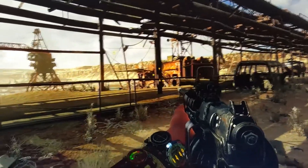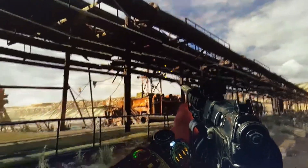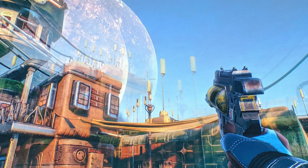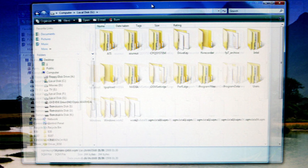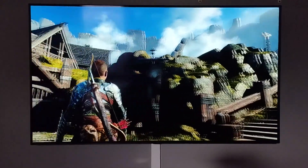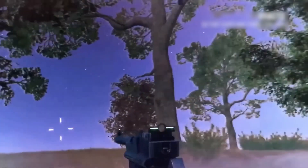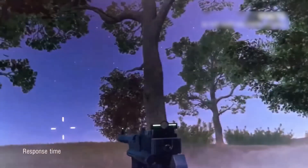Most people don't see this as a problem until the same thing happens when you move your gun quickly in a game and faintly see a ghost gun trailing behind. This is known as screen ghosting. Screen ghosting occurs when the previous frame's image lingers as you move to the current frame, creating the illusion of a ghost following you. The two main causes are a low refresh rate and long response time.